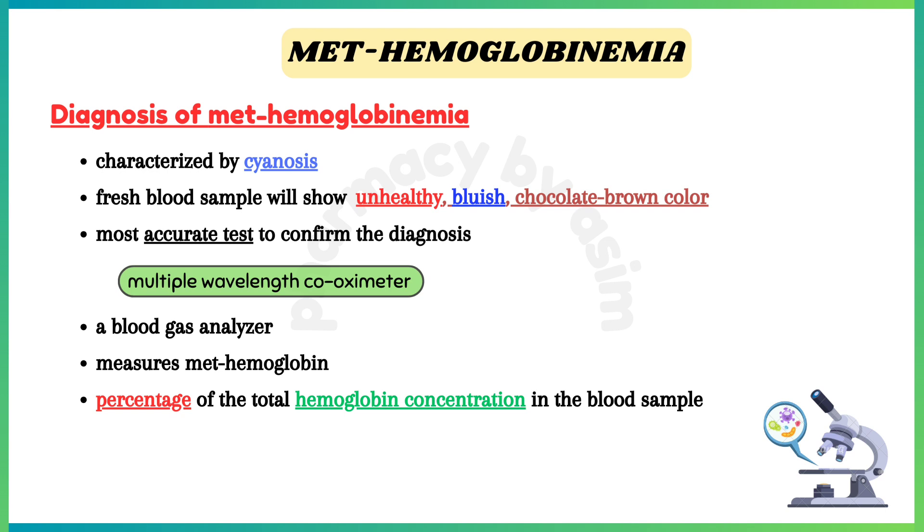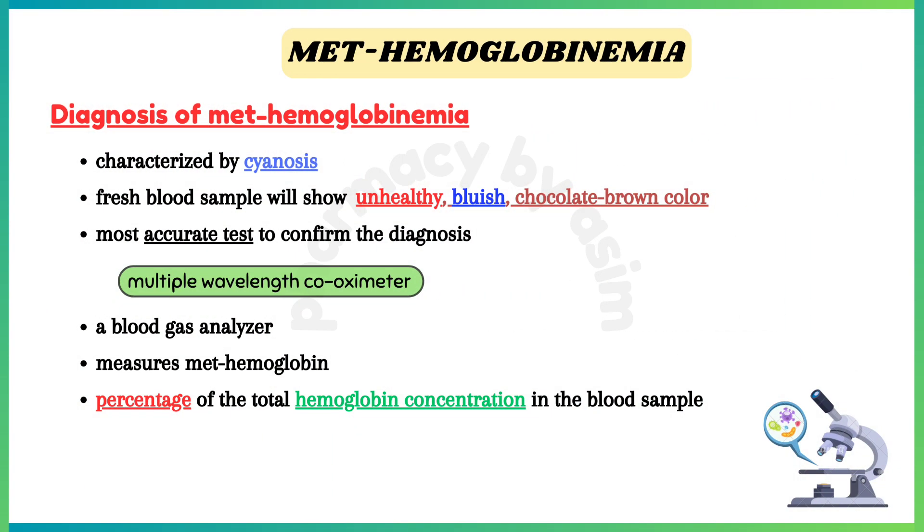Diagnosis of methemoglobinemia is characterized by cyanosis. A fresh blood sample will show a characteristic unhealthy bluish chocolate-brown color instead of the normal healthy red. The most accurate test to confirm the diagnosis is a multiple-wavelength co-oximeter, which is a blood gas analyzer that measures methemoglobin as a percentage of the total hemoglobin concentration in the blood sample.